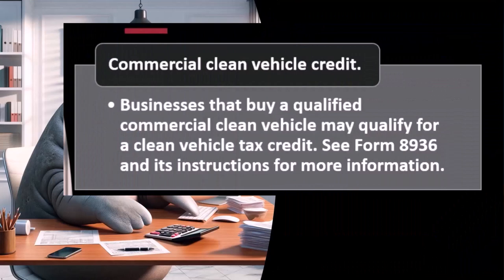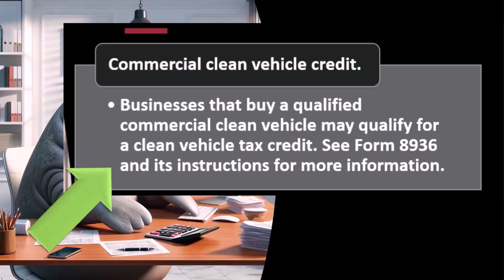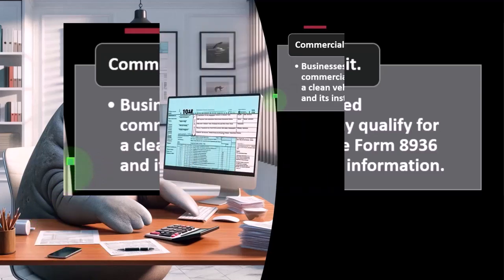Commercial clean vehicle credit: businesses that buy a qualified commercial clean vehicle may qualify for a clean vehicle tax credit. These credits are designed towards the green agenda, though I'm dubious about their effects — I think technology is what will actually solve our problems, not tax credits. Once the technology happens, capitalism will fix it. Some of this was passed in the Inflation Reduction Act, which contained a lot of this kind of content. See Form 8936 and its instructions for more information.